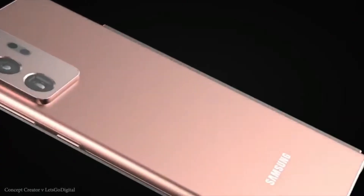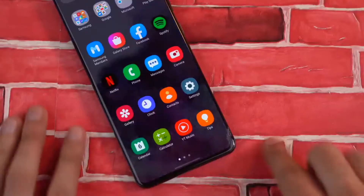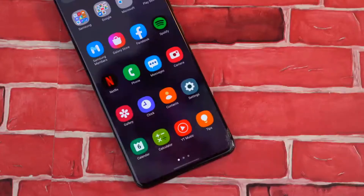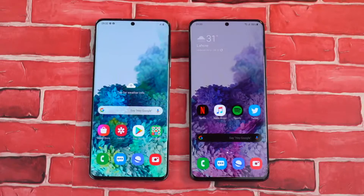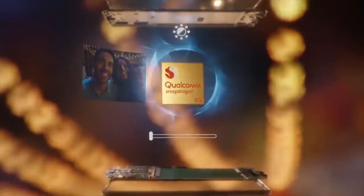Hey, what's going on everyone? In this video I'll be talking about the upcoming Samsung Note 20 series. The Samsung Note 20 surfaces in a 360-degree render ahead of its launch. My name is Sobik, welcome to Phone Politics. Let's get started. The Samsung Note 20 series is largely expected to launch on August 5.